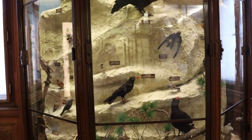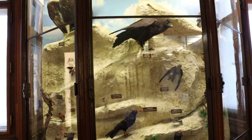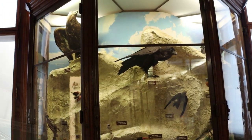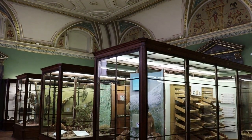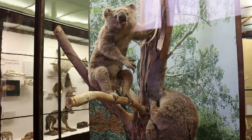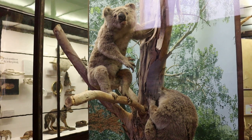And here's a display on the birds of the Alps, like the alpine chough. Alright, we have finally made it to the mammals. There's a koala.